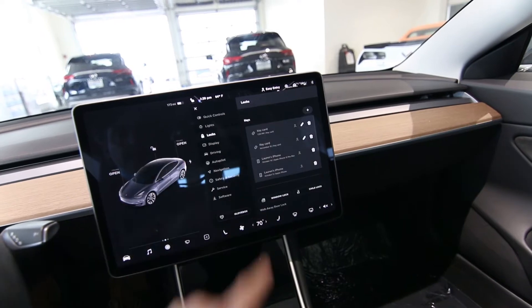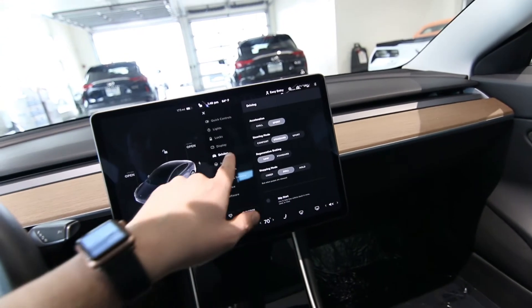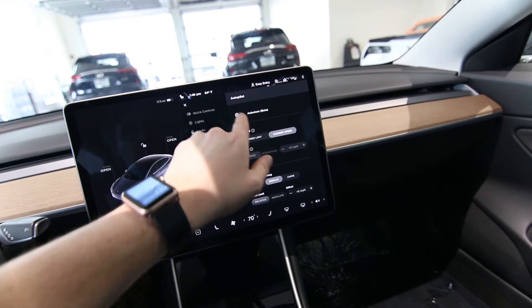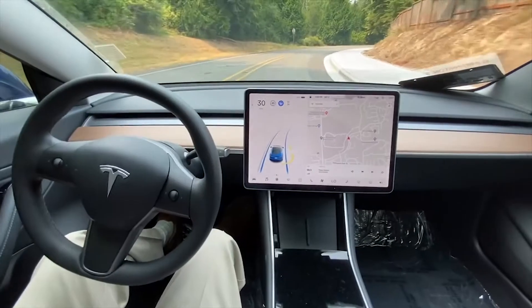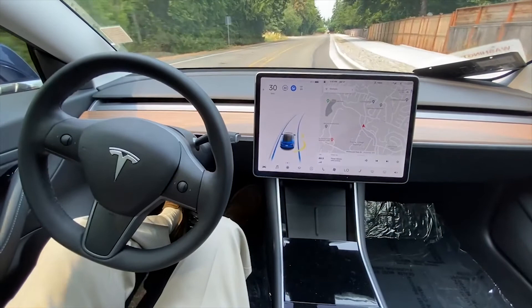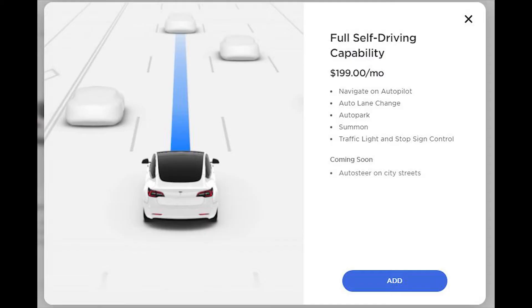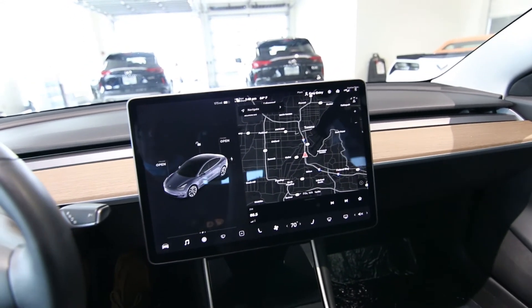Everything on the Model 3 is operated through the touchscreen. Most settings are handled through this screen — it's very intuitive, almost like using an iPad. Autopilot offers auto steer, which keeps you centered in your lane. It's designed mostly for highway use, but it can work on regular roads. You have to be extra vigilant though — it's not going to stop for red lights or stop signs. It does have forward emergency braking, and the adaptive cruise control will stop if a vehicle slows in front of you. For stop-and-go traffic on the highway, the Autopilot auto steer is amazing and does a great job battling driver fatigue.